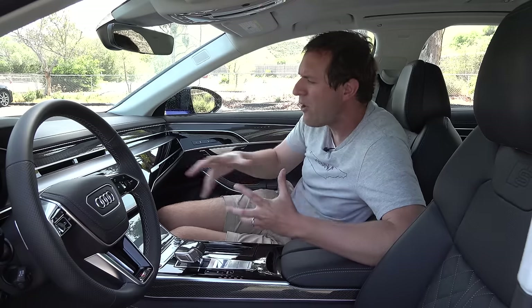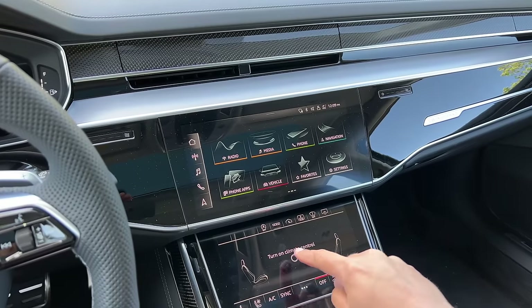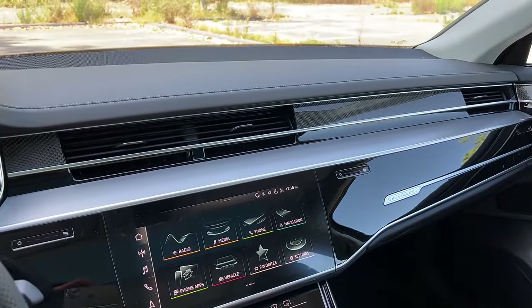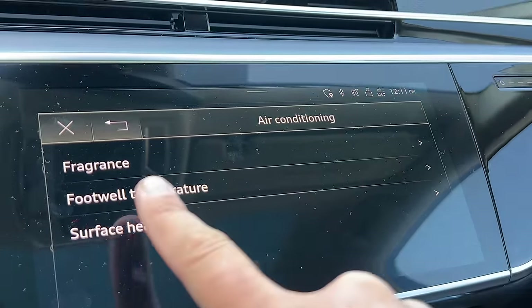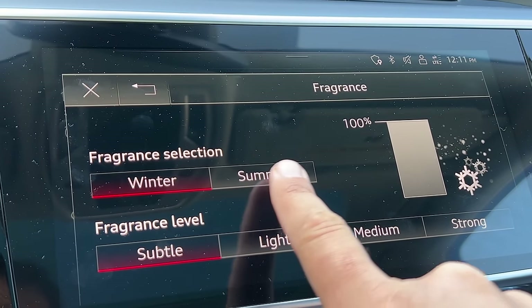With that said, this is still a flagship luxury sedan, so there are some excellent touches. For example, the climate vents don't reveal themselves until you turn on the climate controls — right now there are no visible vents, adding a clean modernist look. Only when you turn on the climate controls do the covers rise up automatically and the vents move into place. Turn them off again and it all goes away. Also, the vents blow out a fragrance — you can turn it on or off, adjust the intensity, and choose from two fragrances: summer and winter, which Audi offers in the new S8.